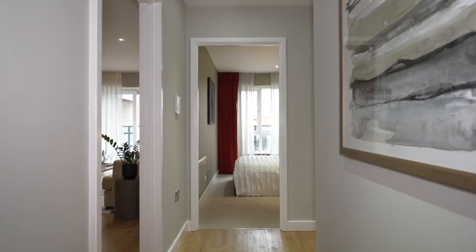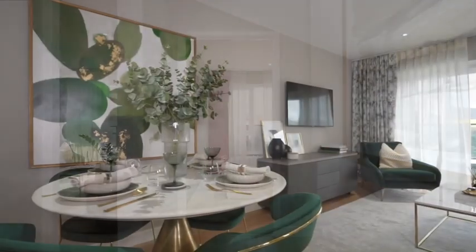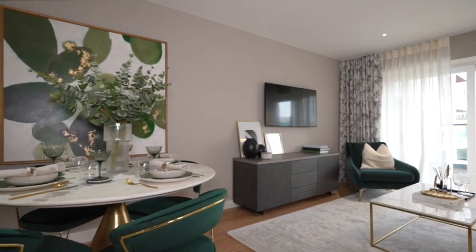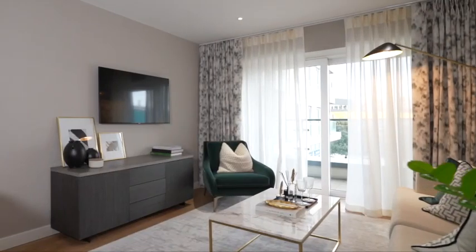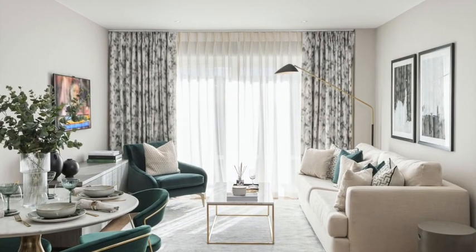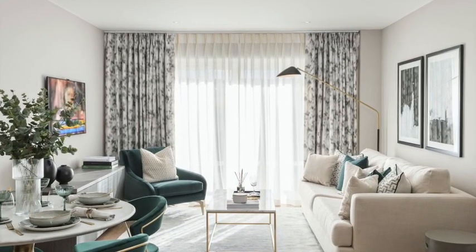Here is our very well designed two bedroom show home. At 795 square feet you have plenty of living, dining and kitchen space. The 2.4m high ceilings give an impressive feeling of space and each home also comes with its very own balcony or terrace.